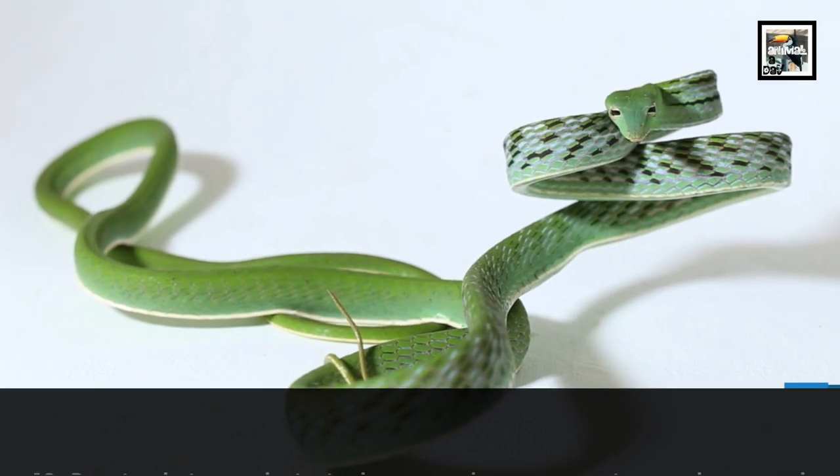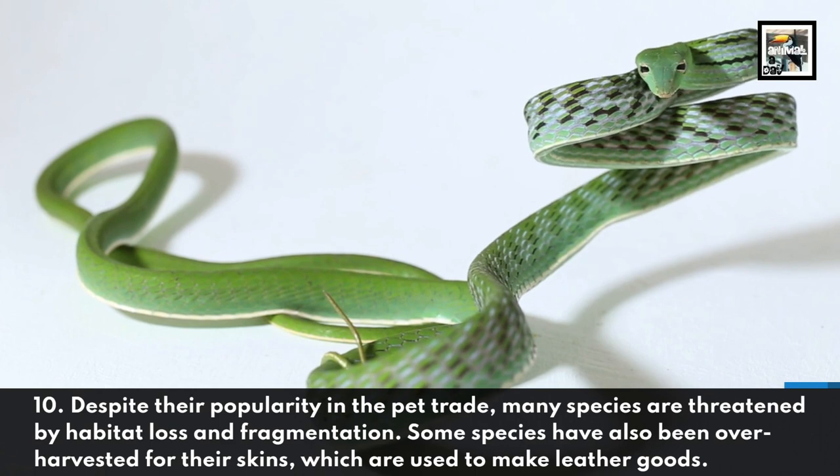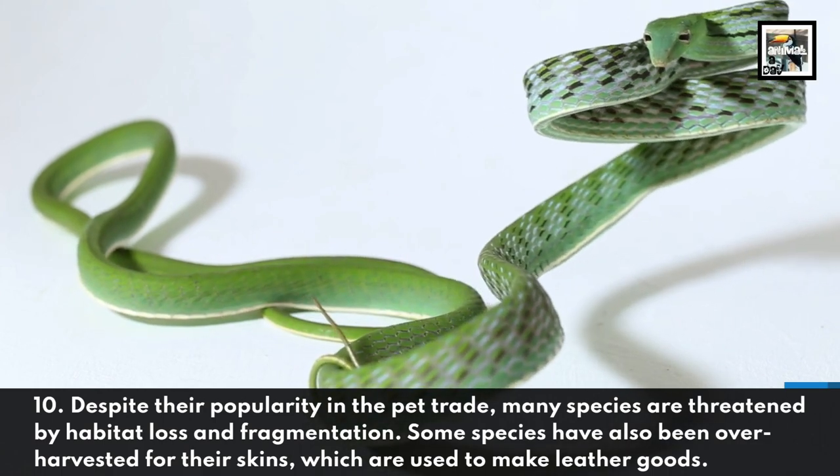Despite their popularity in the pet trade, many species are threatened by habitat loss and fragmentation. Some species have also been over-harvested for their skins, which are used to make leather goods.